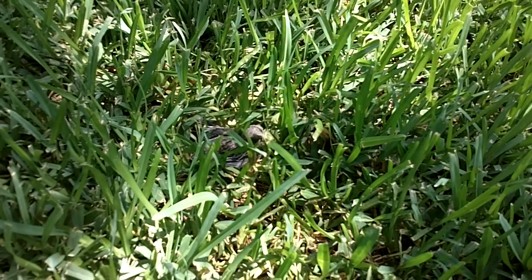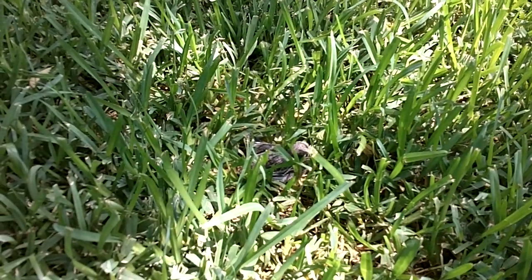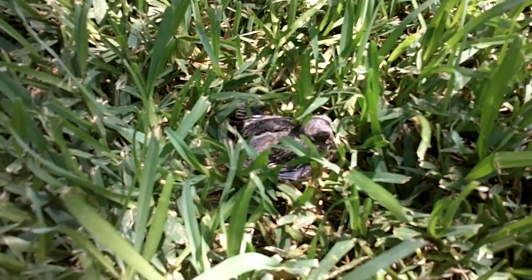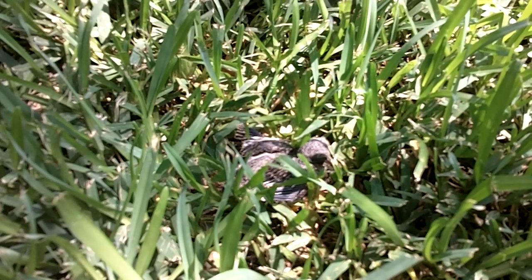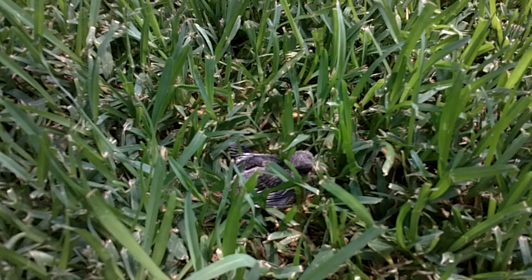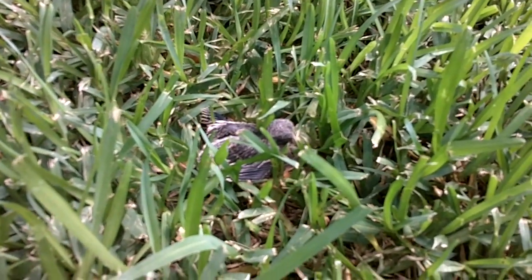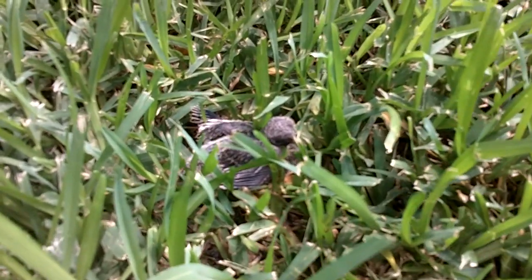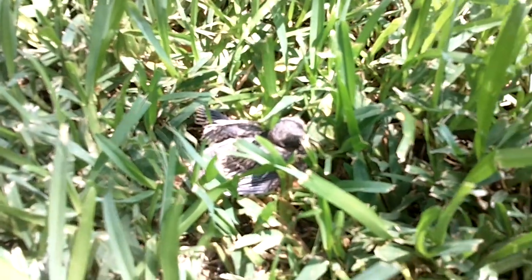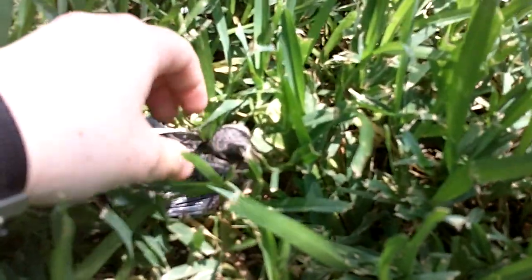It is really well hidden, but the problem is there's a dog that lives in this yard — he's actually the one that found it. He was sweet with it, but he's big, so he could hurt it on accident. And there's also cats in the area. It's been okay for a while, but the big worry I have is there's a lawn service coming tomorrow, so obviously it can't have a lawn mower run over it. So I'm going to pick it up and move it.